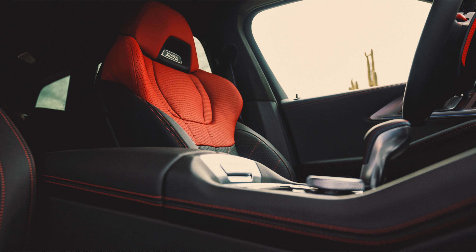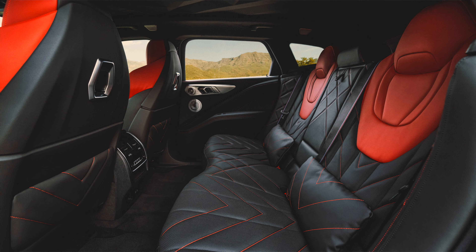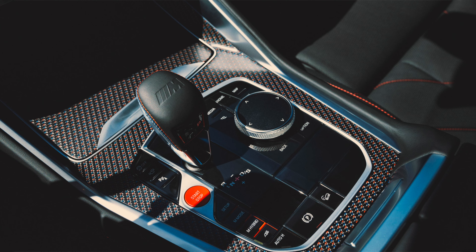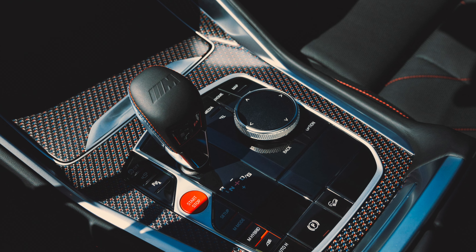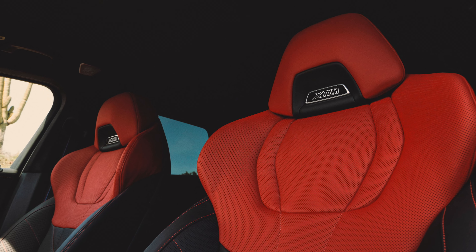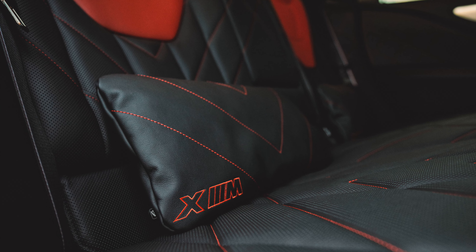The interior is going to be black and Fiona Red Merino Leather. Look at how beautiful this is — the top half of the seats are red Merino Leather, the red contrast stitching even on the backrest and the bottom bench. It's beautiful. Carbon fiber trim on the inside even has red inside the carbon fiber — you've never seen that before with BMW. These M seats are fantastic, and in the back seats you even get these little pillows.